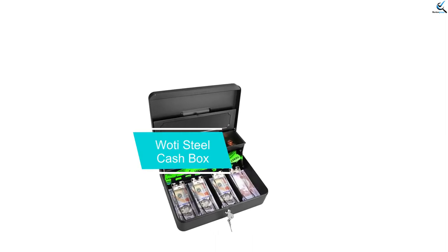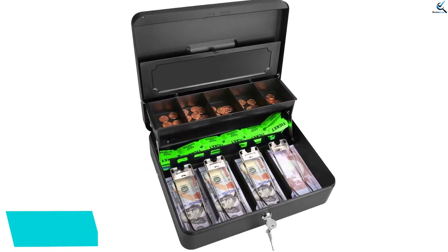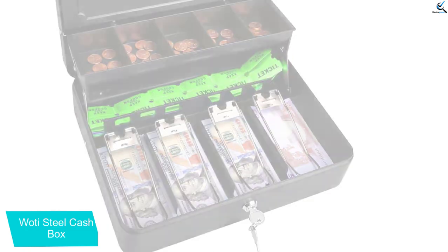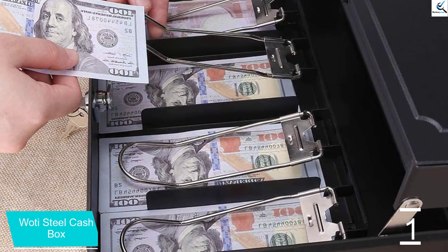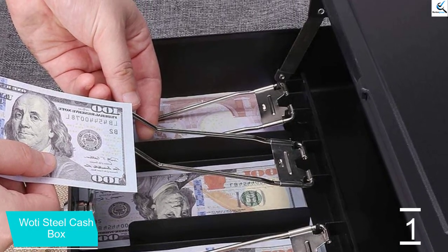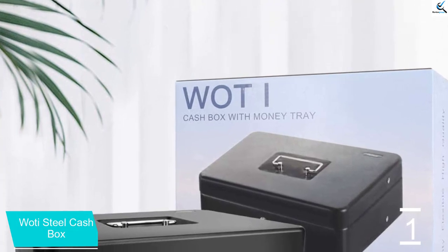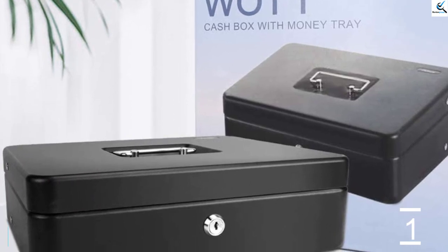And finally at number 1, the Wattie Steel Cashbox. Wattie's powder-coated heavy-duty steel cashbox measures 12.2 x 9.8 x 3.7 inches and weighs 4.4 pounds. The top coin tray has 5 compartments with a cover to keep your coins from falling out, plus another compartment underneath for more items. The 4 bill slots have spring clips to keep them secure and in place even in windy outdoor conditions. In addition to the front lock, the box has a security slot so that you can use a computer cable lock.